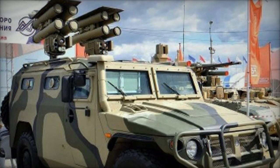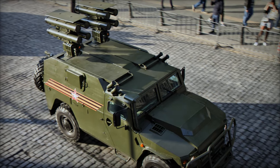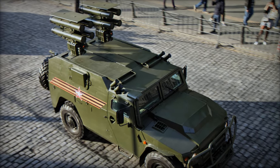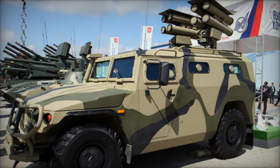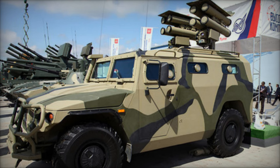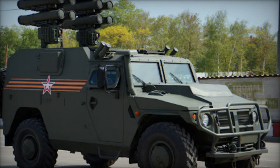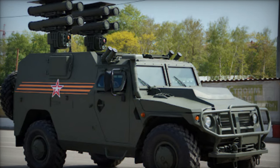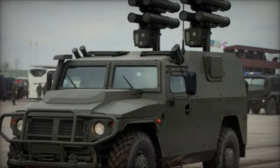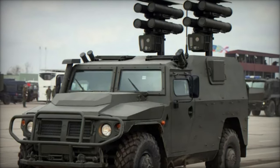The proliferation of advanced anti-tank missile systems like the Kornet D has reshaped the dynamics of modern warfare, presenting both challenges and opportunities for military planners and tacticians. On the one hand, the increased lethality and precision of these weapons have raised the stakes for armored formations, necessitating enhanced defensive measures and tactics. On the other hand, the ability to strike enemy armor at extended ranges provides maneuver forces with a potent means of shaping the battlefield and disrupting adversary operations.